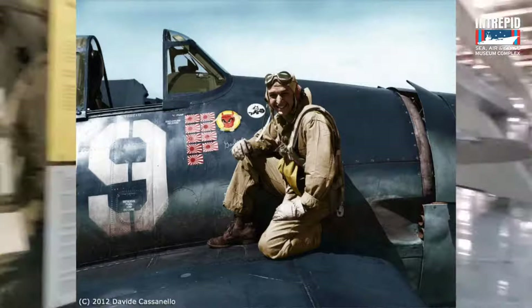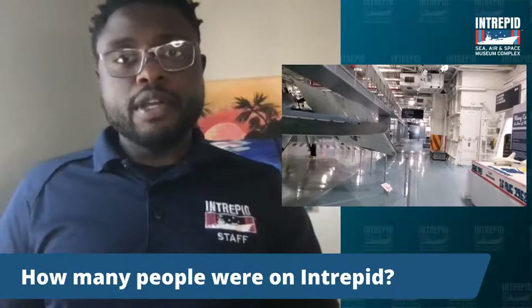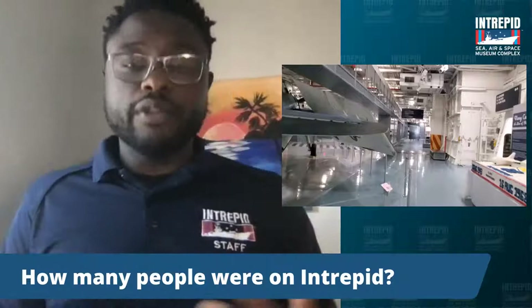Now, before we move on, let me see if there are any questions. How many people were on Intrepid? That's a really good question. There were 3,200 sailors aboard the Intrepid. When the Intrepid was in service, there were no women allowed on the military ship. As of today, there are women allowed on military ships, which is a great advancement in the military. But at that time period, it would have only been 3,200 men aboard the Intrepid.